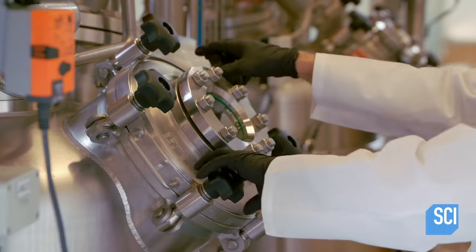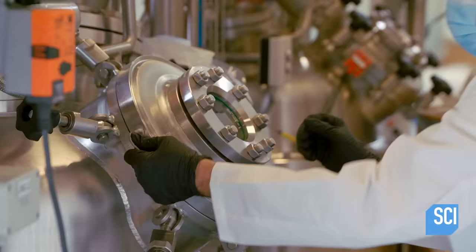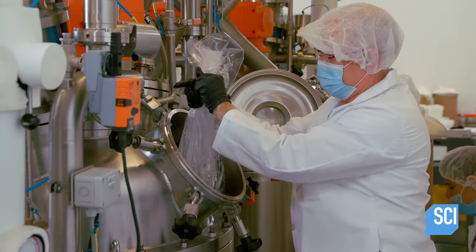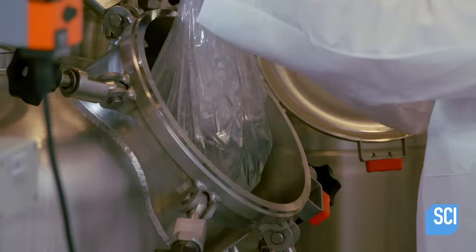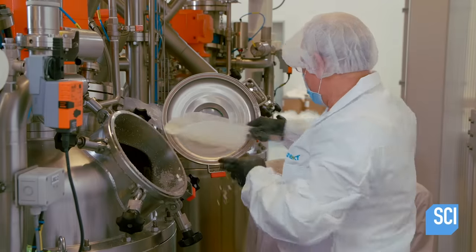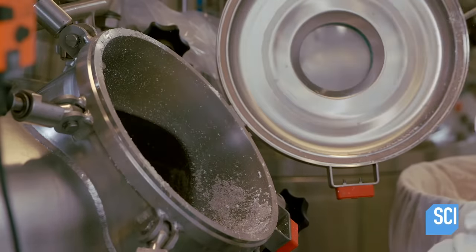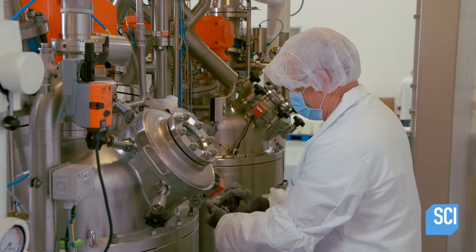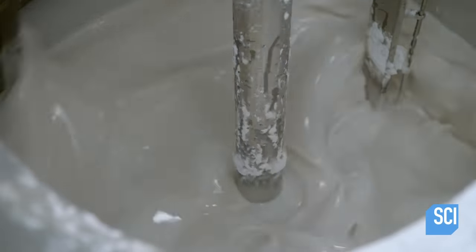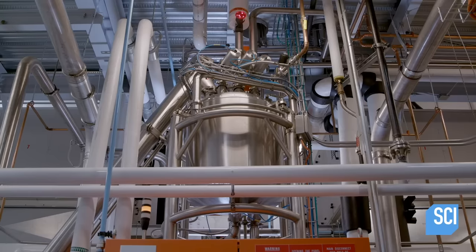In a separate tank, technicians prepare the gelatin base, which gives the vitamins a jelly-like consistency. Next, a sugar and gelatin pre-mix is poured into the tank. The technician adds a sugar substitute to the other ingredients. Meanwhile, specific amounts of water and glucose are dispensed into the tank. It takes about five minutes to blend the ingredients for the gelatin base. Then the gummy vitamin base is transferred to a large holding tank.